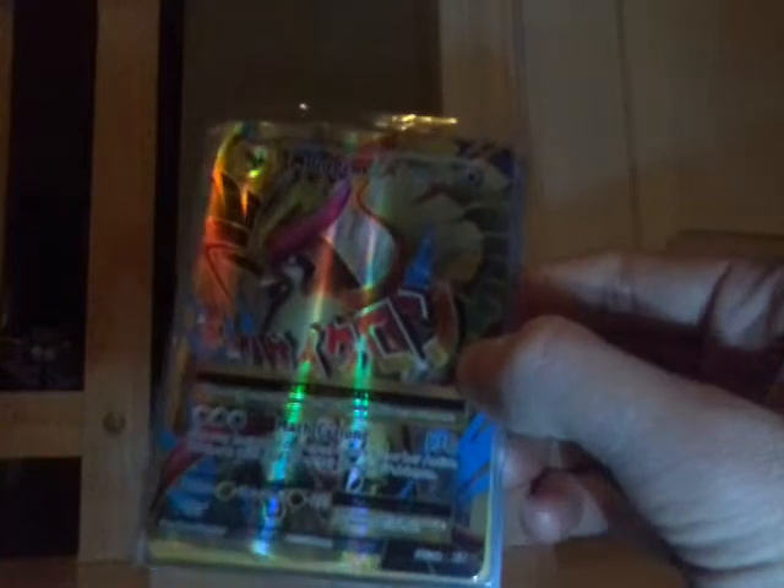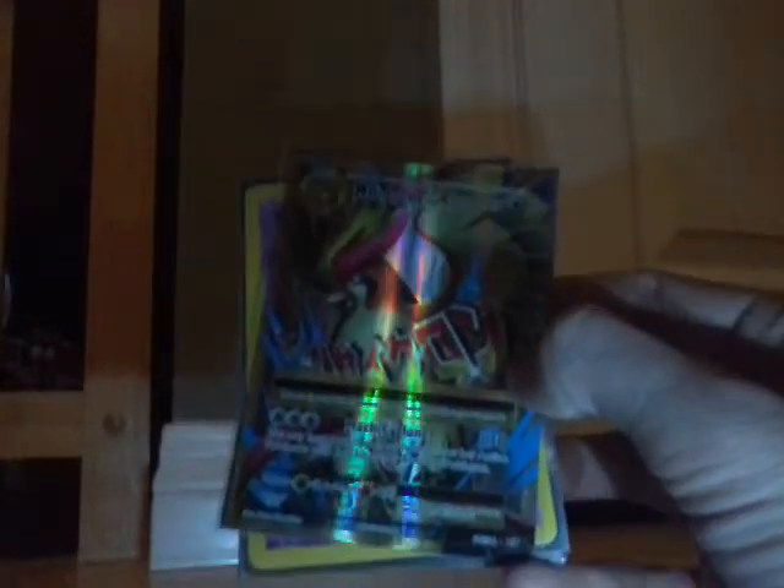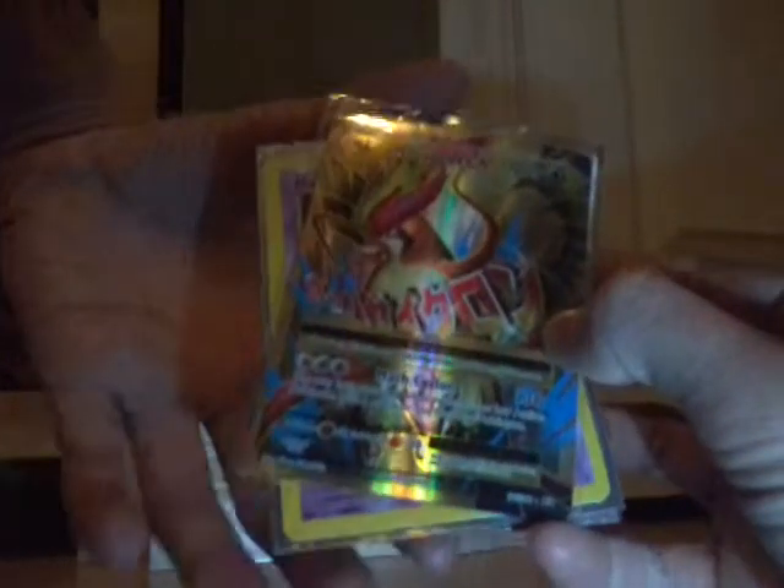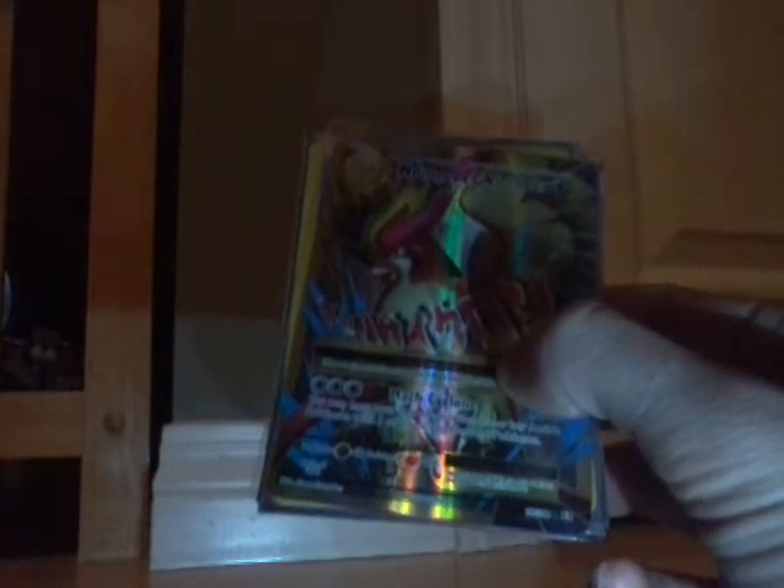Mega Pidgeot EX — I traded for this card. I put an ad on UsedVictoria for Pokemon cards to trade for other Pokemon cards, and this is one of the ones I got. We made a trade, and then he asked if I wanted to trade more cards. I was trying to get all the cards in Evolutions and I needed this one, so I traded a Full Art — it's the trainer I can never pronounce, something like Skyla — a Full Art one of those from Burning Shadows for this. I was decently happy with that trade.